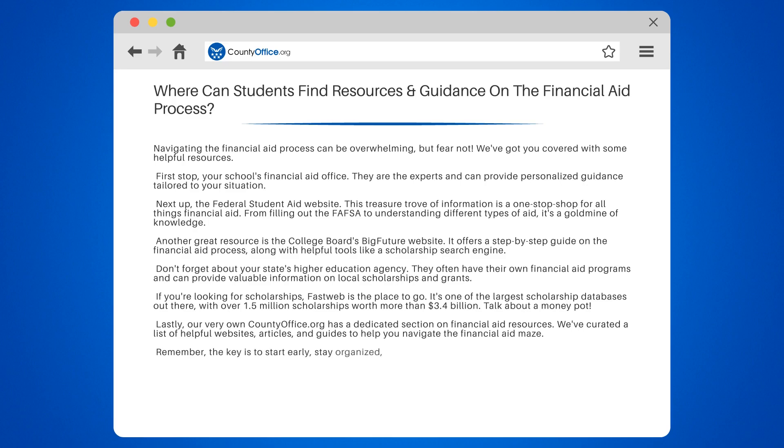Remember, the key is to start early, stay organized, and ask for help when you need it. With these resources by your side, you'll be well-equipped to conquer the financial aid process and make your college dreams a reality.